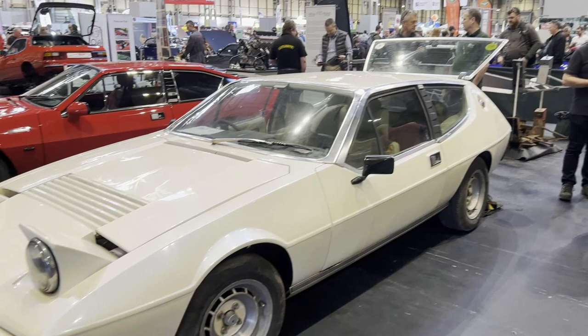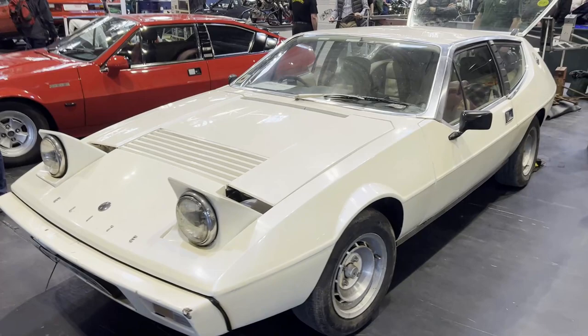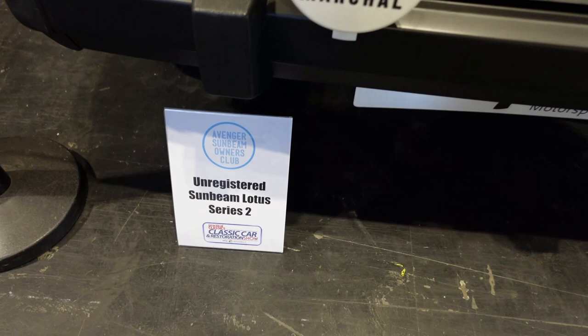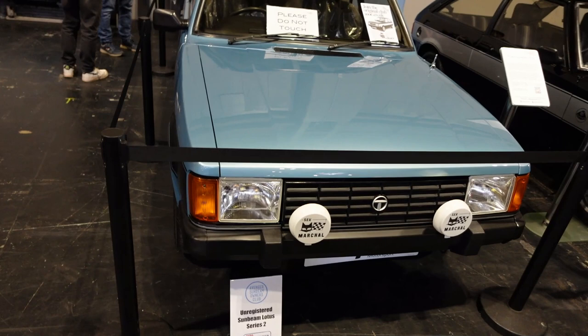I had a chat with some really nice Lotus people including the guy who just bought this Elite that almost rivals mine for shonkiness. He'd only just picked it up in Scotland and was taking it home via three days at the NEC on this stand — his wife doesn't know about it yet, so we all wished him luck with that conversation. Speaking of Lotuses, look at this unregistered Sunbeam Lotus — in stunning condition, but to own it and not drive it just seems perverse.